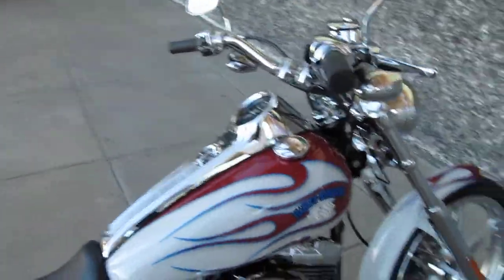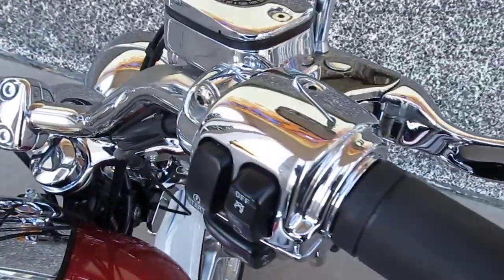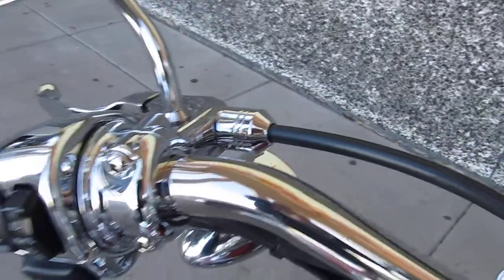Somebody paid a lot of money for that paint job. It's got chrome levers, chrome handlebar controls, chrome master cylinder, and it's got the ferrules on the clutch lever and on the clutch cable.